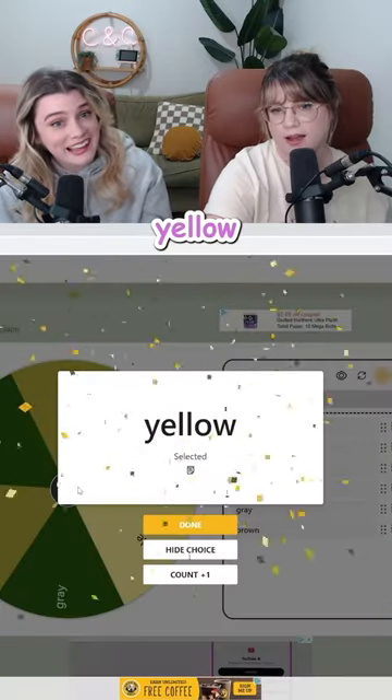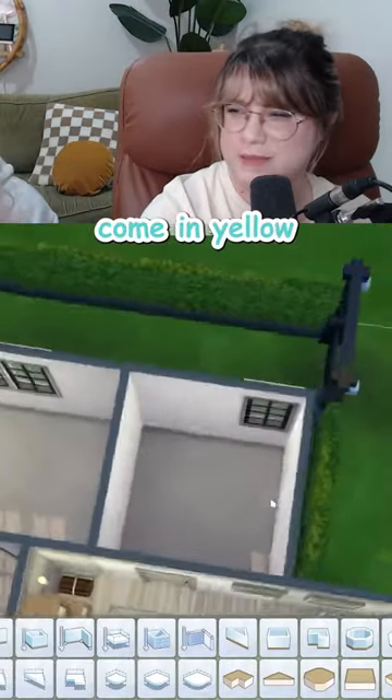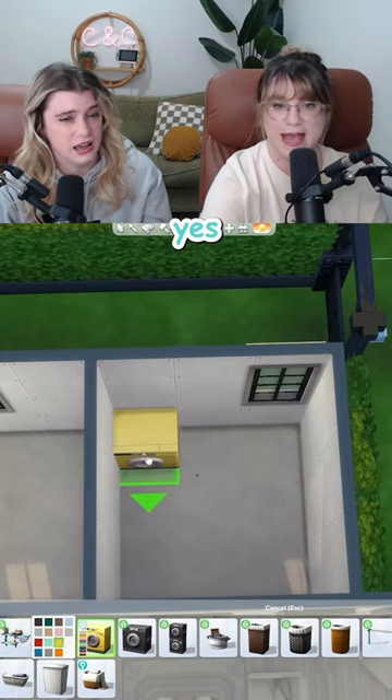Let's do a little laundry. Yellow! Ooh, do the machines come in yellow? Yes! Oh, thank goodness.